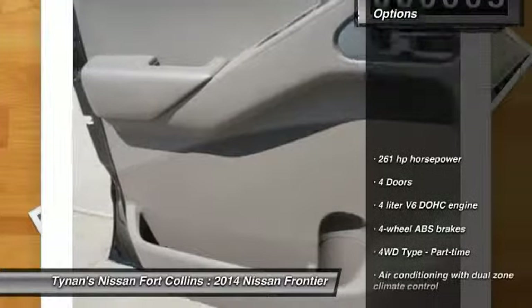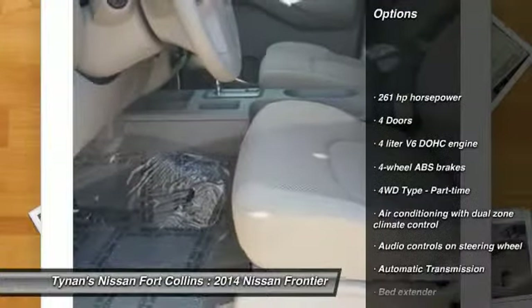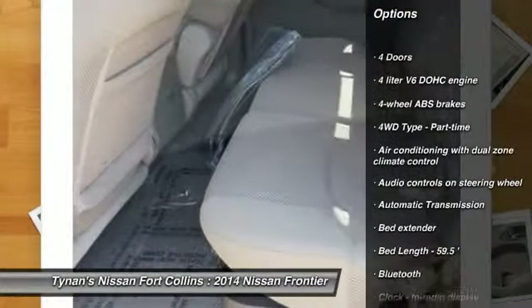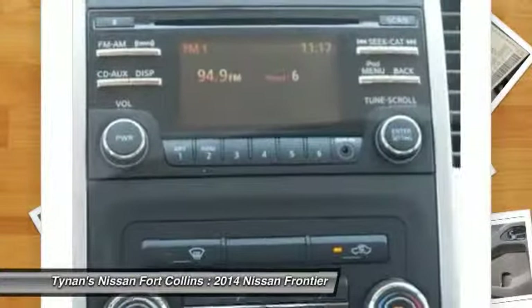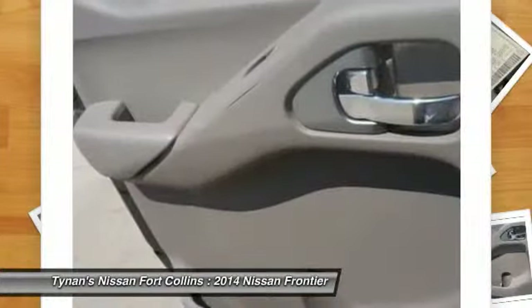Here are some of this vehicle's great options: traction control, stability control, airbags, automatic transmission, cruise control, Bluetooth, compass, power windows, fog lamps, and remote power door locks.